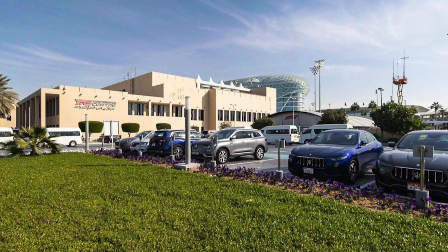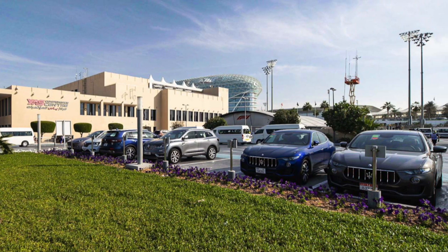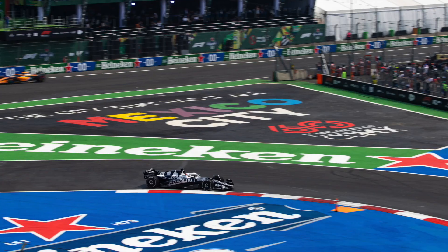The Yas Marina circuit is great for doing these videos because every single driver has a car park and their name is on that spot. That meant I didn't have to hang around outside of the paddock and watch what the drivers arrived in, which is the case with tracks like Interlagos in Brazil and Mexico City.